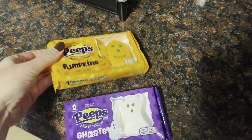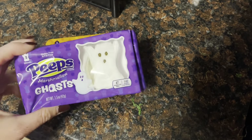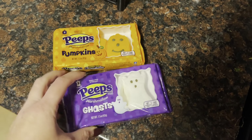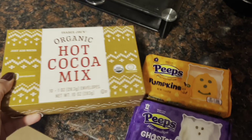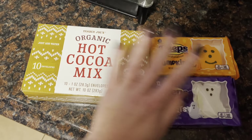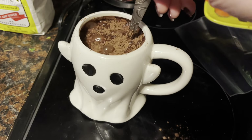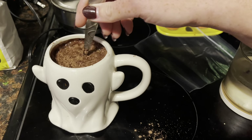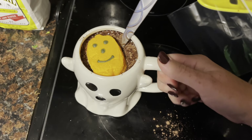Let's see what I have. Of course we have peep options for the topping of our hot cocoa that I got from Trader Joe's. Okay, let's make a hot cocoa. Oh my God — got to use a little ghosty mug, and of course top it with a little pumpkin. So cute.